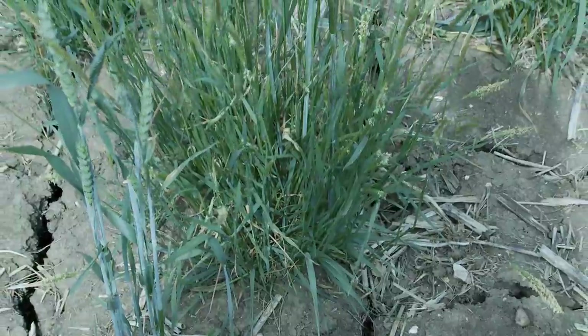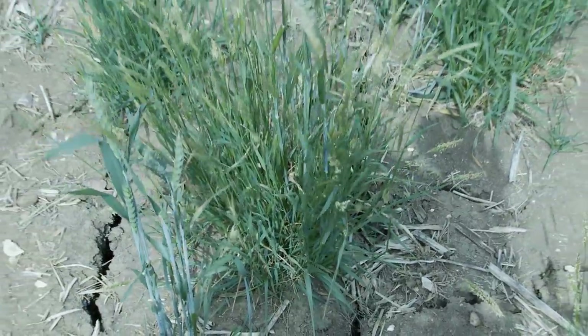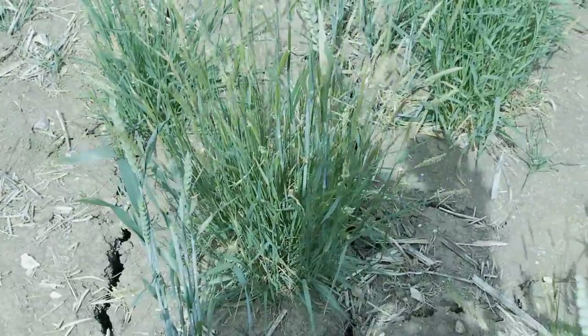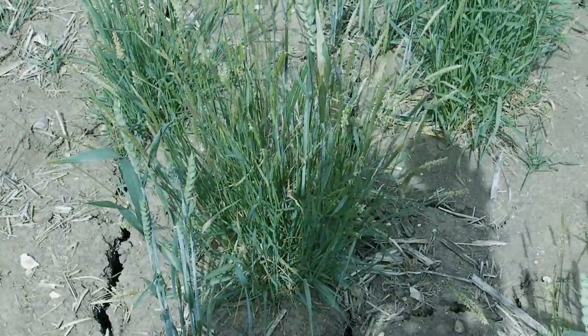Blackgrass itself — here is one plant on the site, 35 years on the plant producing 100 seeds per year — so we have a potential of three and a half thousand seeds returning from that one plant alone.